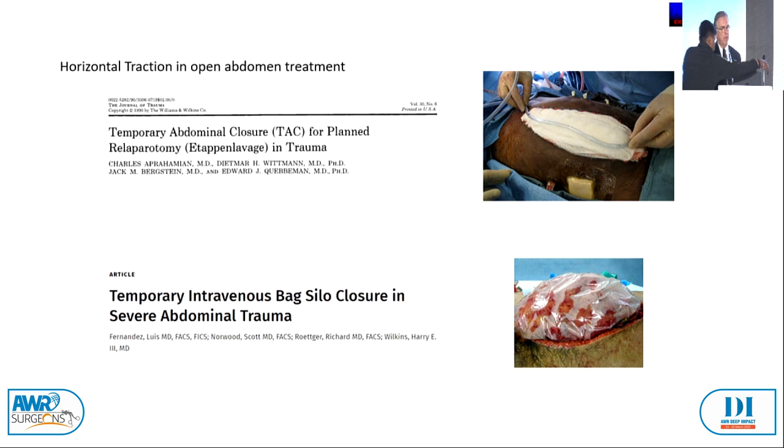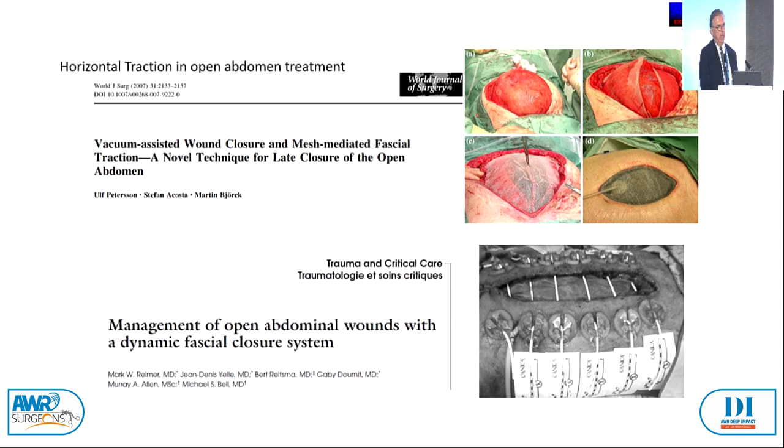Dietmar Wittmann and Professor Teichert from Hamburg are to be named in this context. Then we had the temporary intravenous back seal or closure in severe abdominal trauma as the next step. The first one with the mesh-mediated fascial traction was by Ulf Pettersson from Sweden with the vacuum-assisted wound closure and mesh-mediated fascial traction — it was a horizontal traction.